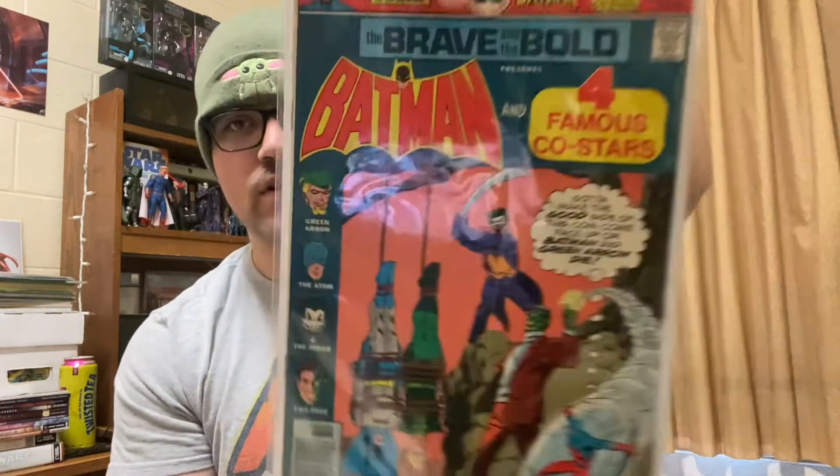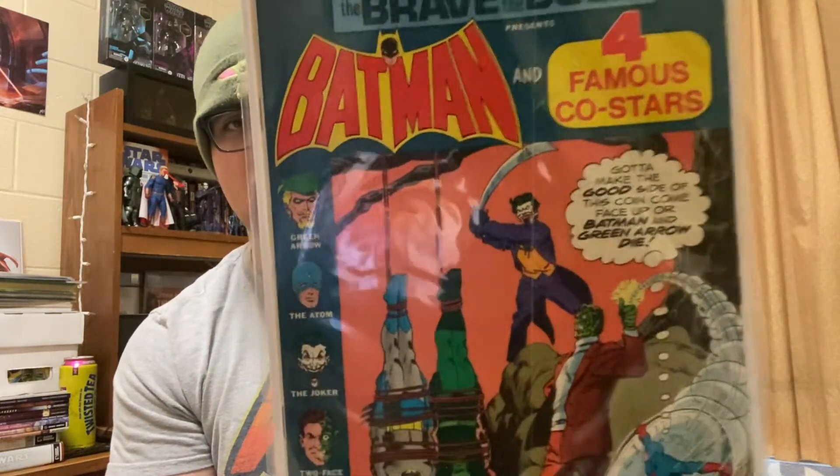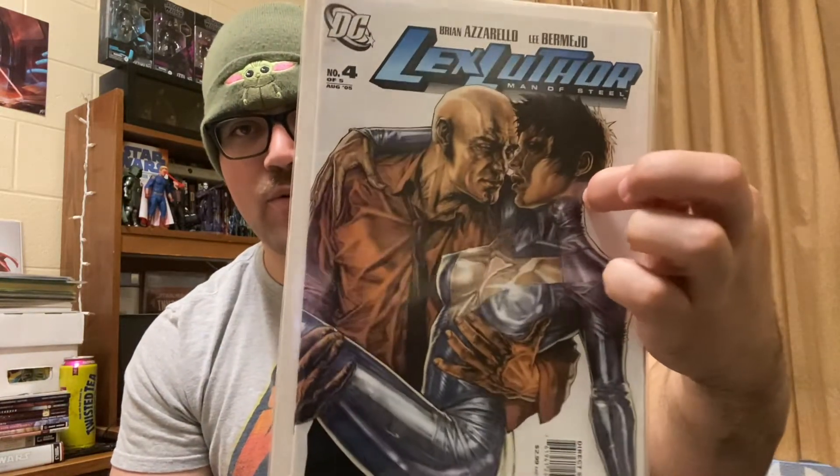And then these were a dollar each. I got Brave and the Bold number 130, Joker cover — just a funny cover — and Two-Face. And then I don't know if this is Catwoman or not. I honestly don't know, but I got it cause it was a buck. I thought it was Catwoman. So I'm trying to figure that out.